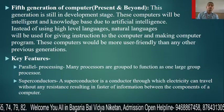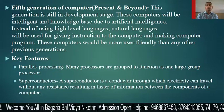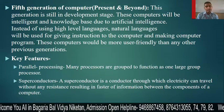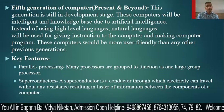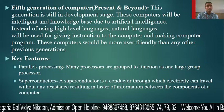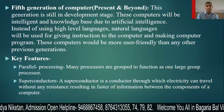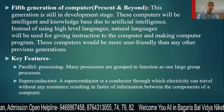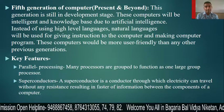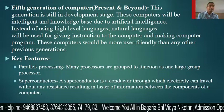Next is the fifth generation of computers. The fifth generation is totally based on AI — artificial intelligence. This generation is still in the development stage. These computers will be intelligent and knowledge-based due to artificial intelligence being built into the computer.